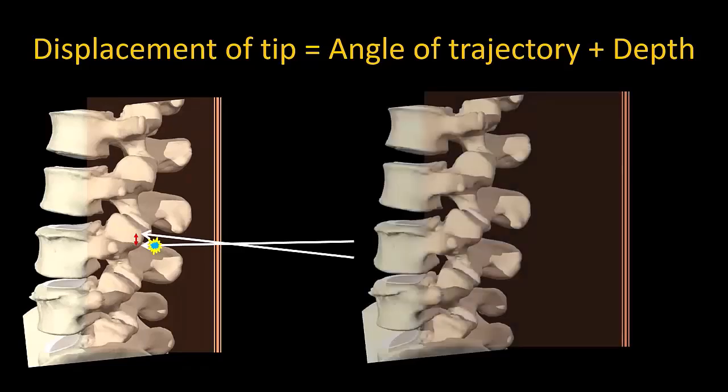In the obese patient with thicker overlying tissues, the same change in trajectory angle results in a much larger displacement of the needle tip and contact with the upper spinous process rather than entry into the interlaminar space. Being precise and meticulous is therefore paramount in the obese patient, and any redirections must be very small and controlled.